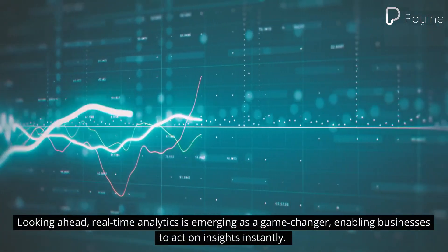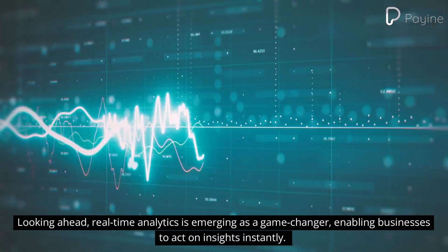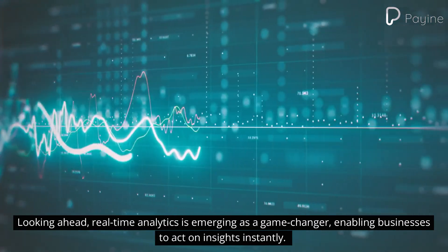Looking ahead, real-time analytics is emerging as a game-changer, enabling businesses to act on insights instantly.